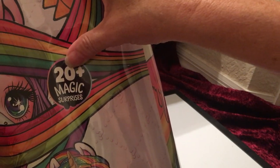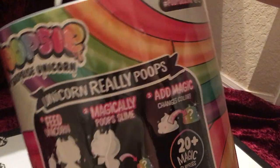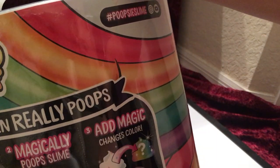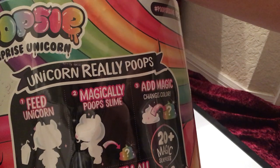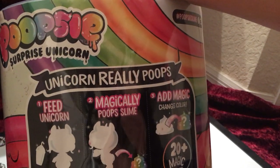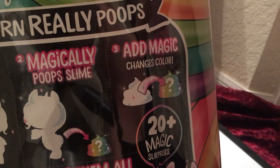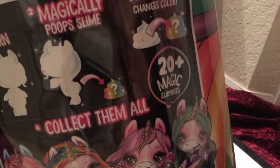Just like the Rainbow Surprise, this has 20 plus magic surprises inside. On the back corner it says 'magically poops slime' — which I find very amusing. It says 'unicorn really poops.' So: number one, you feed the unicorn; number two, it magically poops slime; number three, add magic and it changes color.